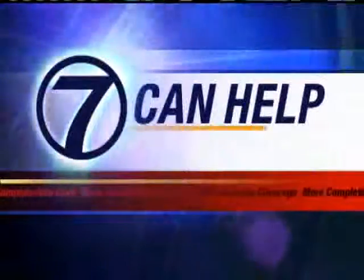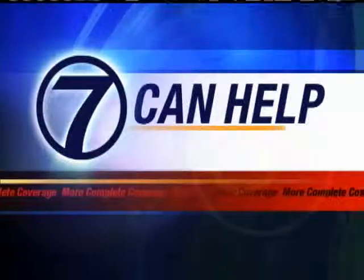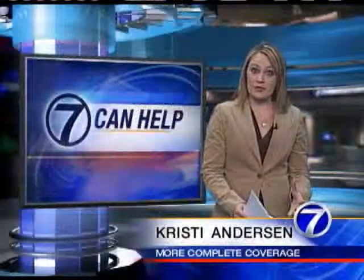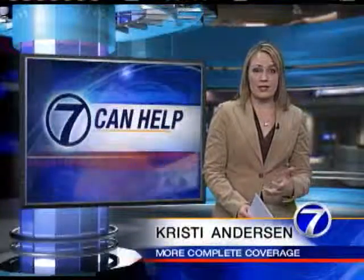Well 7 can help investigate. Christy Anderson is live with a new product that was created by dental professionals in Omaha. This special paste was first developed for humans to get rid of bacteria and plaque instantly. Now it's been reformulated for man's best friend.